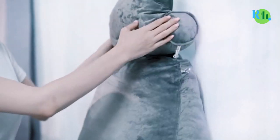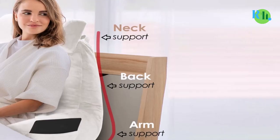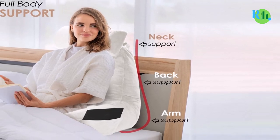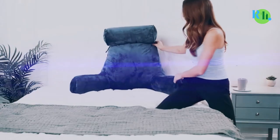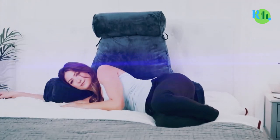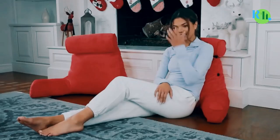Bed rest pillows usually come in varying sizes, so finding one that best suits your body type would not be a difficult task. In this video, we will tell you about the top 5 best sit-up pillows, so you can easily consider and make the best choice for you.